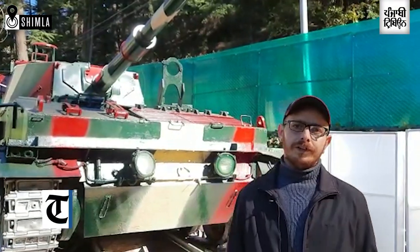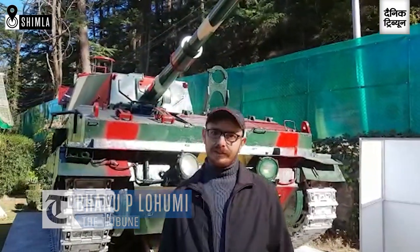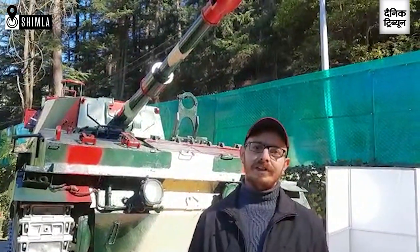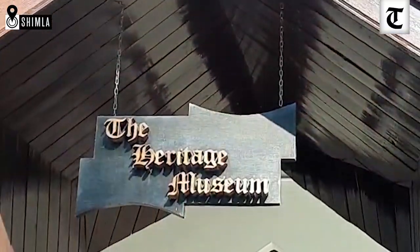The execution order of first freedom fighter Mangal Pandey, who raised the banner of revolt against the Britishers in 1857, and the Instrument of Surrender and Liberation of Bangladesh 1971 are some of the prized possessions of this heritage museum located in Shimla.